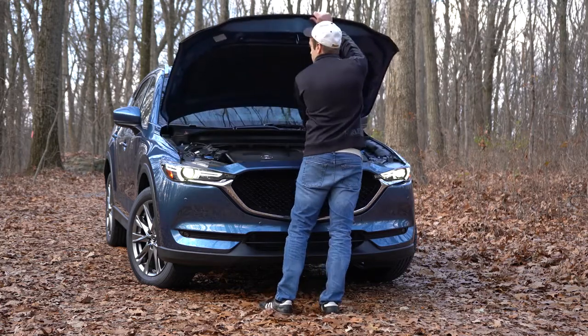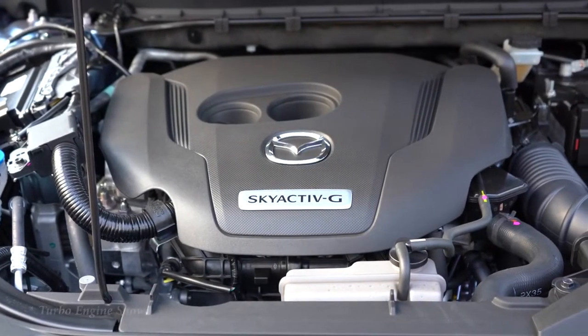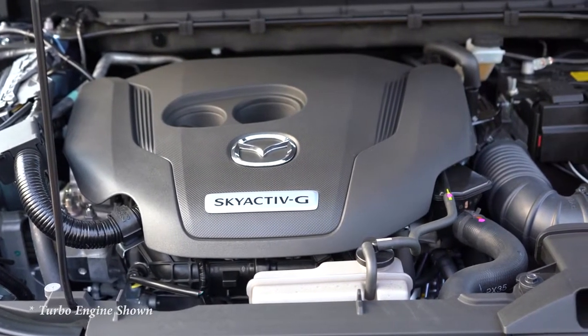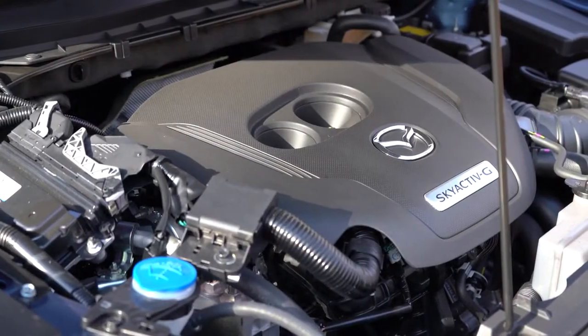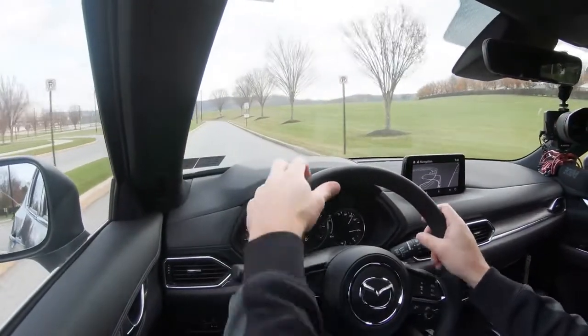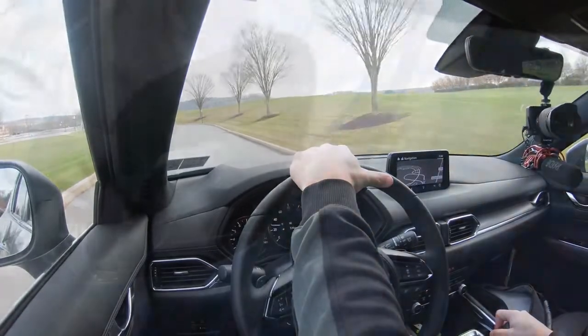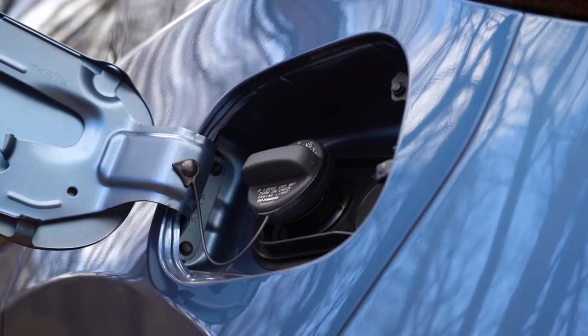The first engine belongs to the Sport, Touring, Carbon Edition, and Grand Touring trims — a 2.5-liter naturally aspirated inline four-cylinder putting out 187 horsepower at 6,000 RPM and 186 lb-ft of torque at 4,000 RPM, sent to the front or all wheels through a six-speed automatic with paddle shifters on Grand Touring and up. Redline is approximately 6,500 RPM, 0-60 in 8.3 seconds, with MPG of 25 city / 31 highway for FWD and 24 city / 30 highway for AWD.